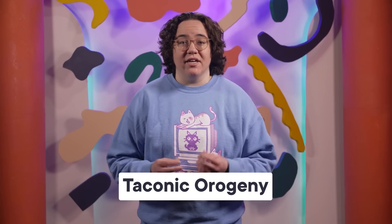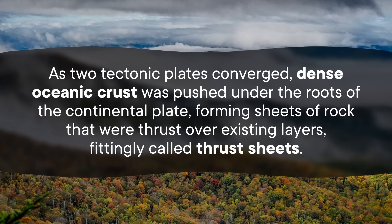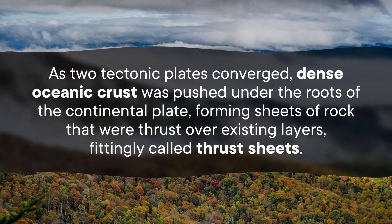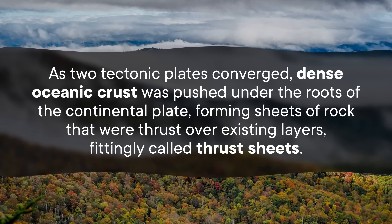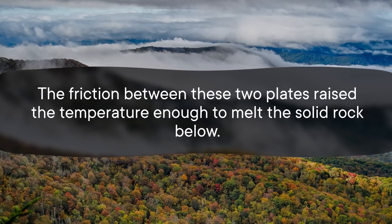This story begins about 450 million years ago with something called the Taconic orogeny, one of the many phases of tectonic activity that formed the Appalachian mountains. As two tectonic plates converged, dense oceanic crust was pushed under the roots of the continental plate, forming sheets of rock thrust over existing layers — fittingly called thrust sheets. The friction between the plates raised temperatures enough to melt solid rock below, forcing molten magma upward, creating huge blobs of granite called plutons and big cracks filled with volcanic fluid called pegmatites.